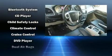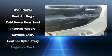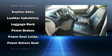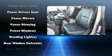Chrysler ensures the safety and security of its passengers with equipment such as traction control, brake assist, anti-whiplash front head restraints, and four-wheel disc brakes with ABS.